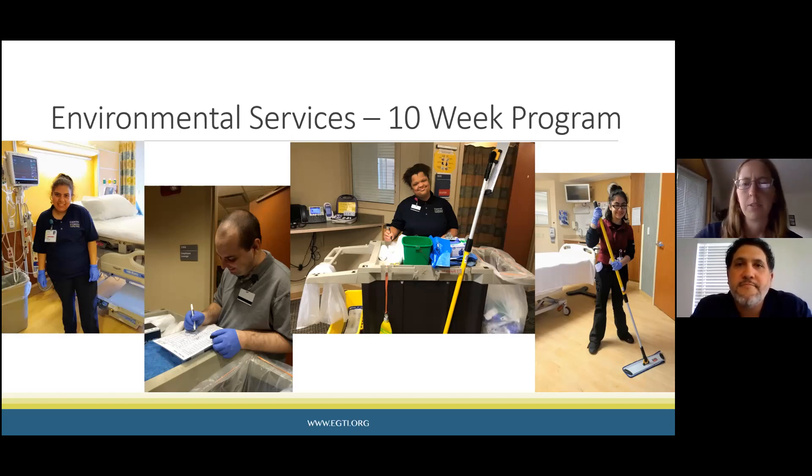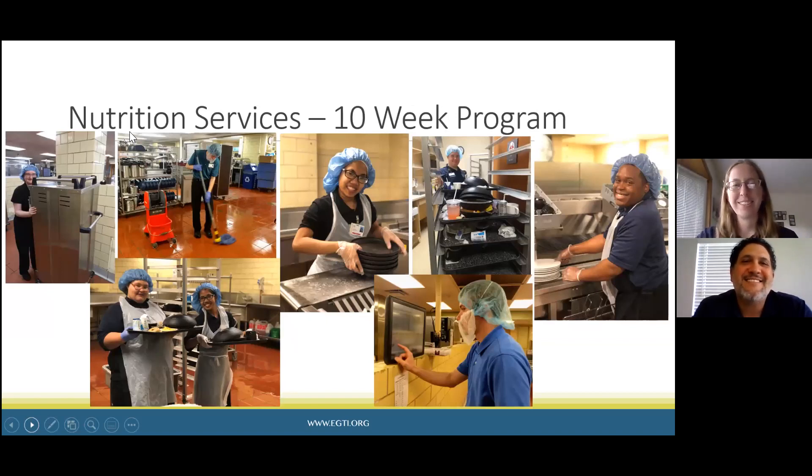A big part of what makes these programs a success is the relationships built with hospital staff — not just the ones they're directly working with, but the entire team on the floor and throughout the hospital. Teaching four jobs there, they've gotten to know staff across many different areas. Staff who they don't even work with directly will sometimes observe students and report back, and those relationships built over the years have really helped make these programs a success.